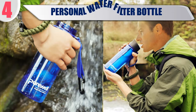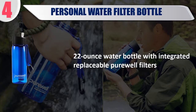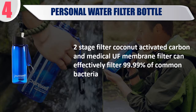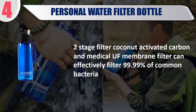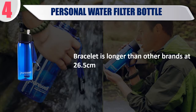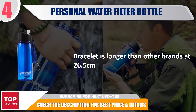Best 4: Personal Water Filter Bottle. A 22-ounce water bottle with integrated replaceable PureWell filters. Two-stage filter — coconut activated carbon and medical UF membrane filter — can effectively filter 99.99% of common bacteria. BPA-free water bottle can be reused indefinitely. Check the description for best price and details.